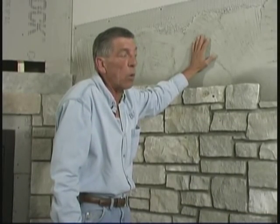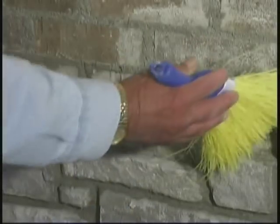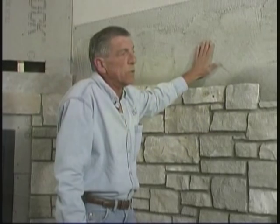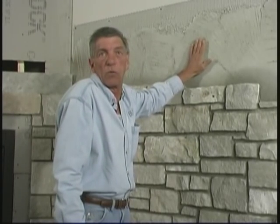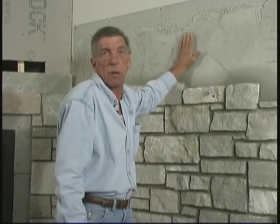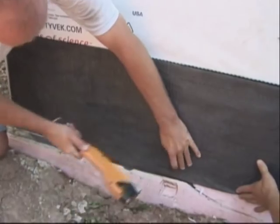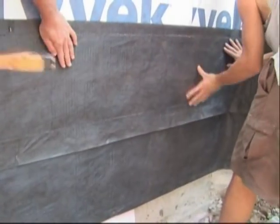Even if you're going over a block wall, brick wall, or an existing house — as long as the surface is clean, you don't need your wire mesh or anything like that. The only thing I would recommend if you're going over a new concrete wall is to etch the masonry, etch the concrete to get the oil off, because they do use a lot of oil on their forms. EcoStone recommends using a weep system as part of your NTV installation.